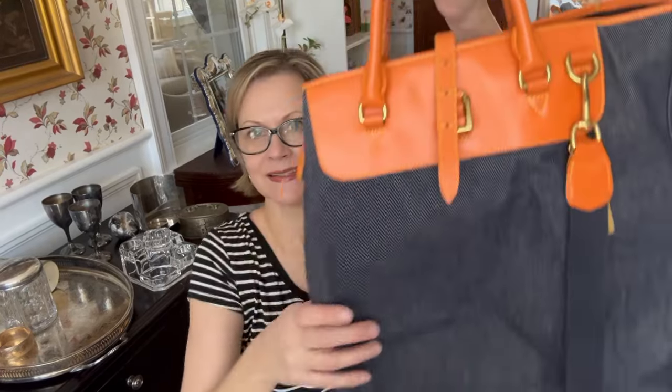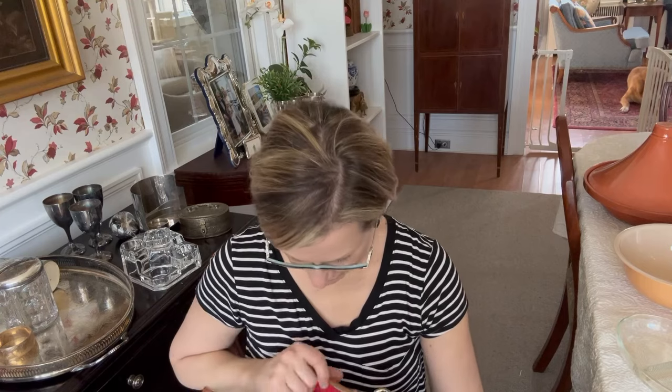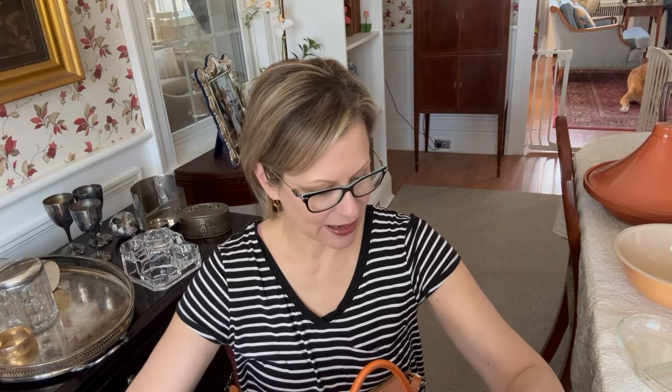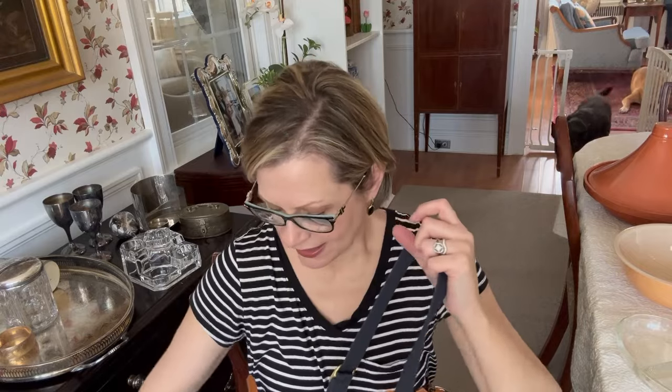Onto my favorite finds of the day — it is a tie between this excellent bag and this excellent bag. They're both Dooney and Bourke, in excellent condition. I love the colors and they're both very clean inside. I think they're absolutely great pieces. This one has a little bit of ripping in the lining — it's not even really ripping, just some of the thread has come loose. But it's still in really good condition overall. I am going to struggle mightily to list these because I want to keep them both.